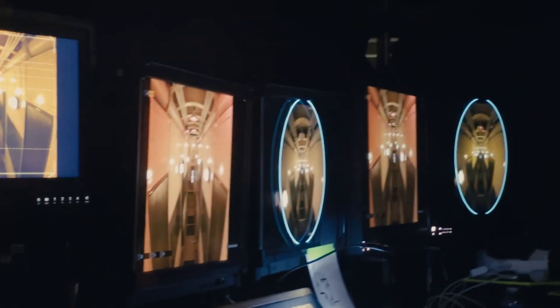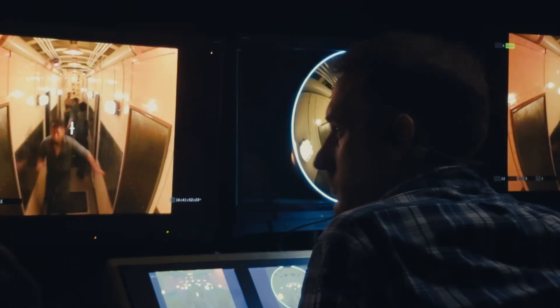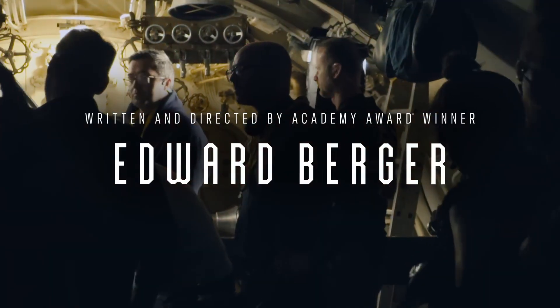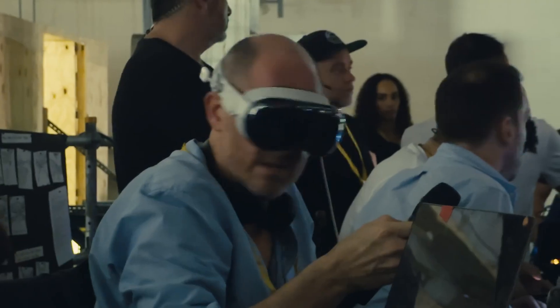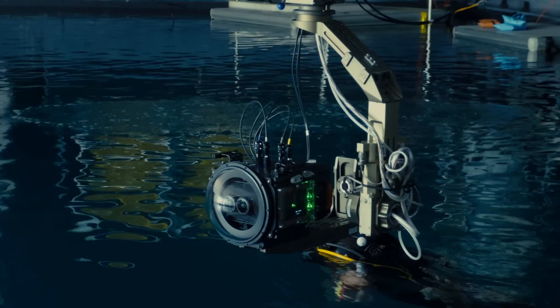It's a wonderful new medium that just expands the horizon of storytelling. Because you're not watching a movie anymore — you're inside the story.